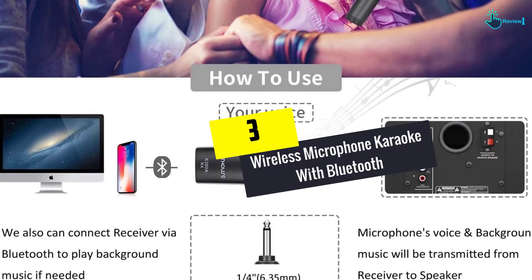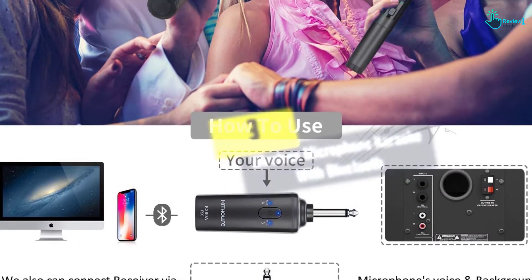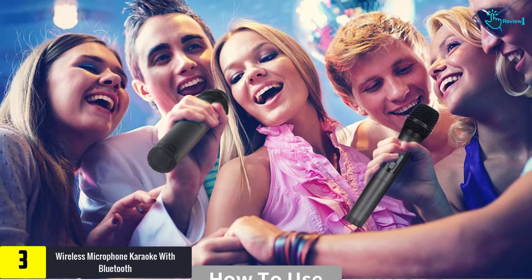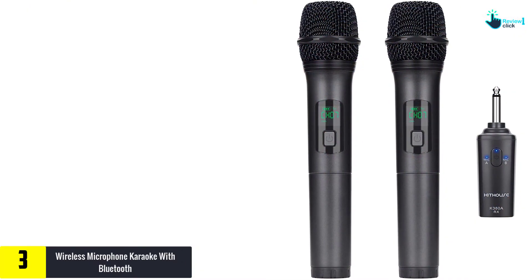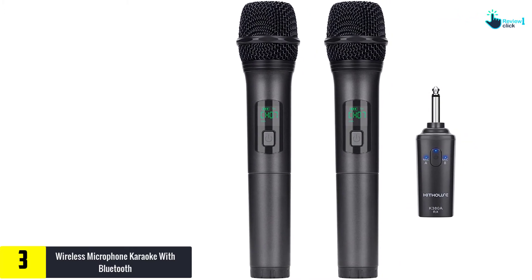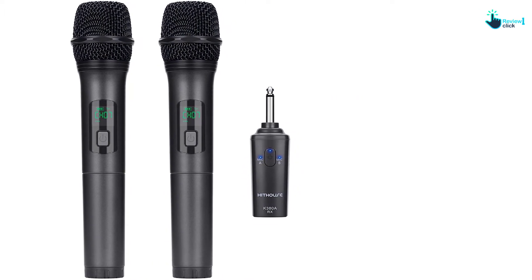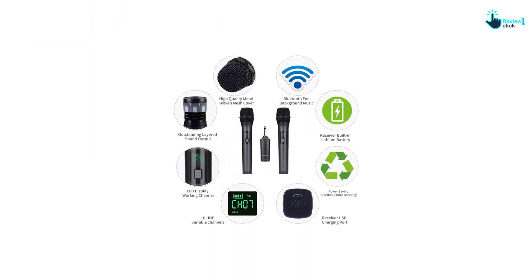At number 3, we have the Wireless Microphone Karaoke with Bluetooth. This microphone comes with a Bluetooth receiver, so you can pair it with devices that have Bluetooth capability. This saves you from having to run long cords or wires. You also worry less about someone stepping on it or accidentally pulling it from the port. It works with many devices, including speakers, PA systems, receivers, and power amplifiers.